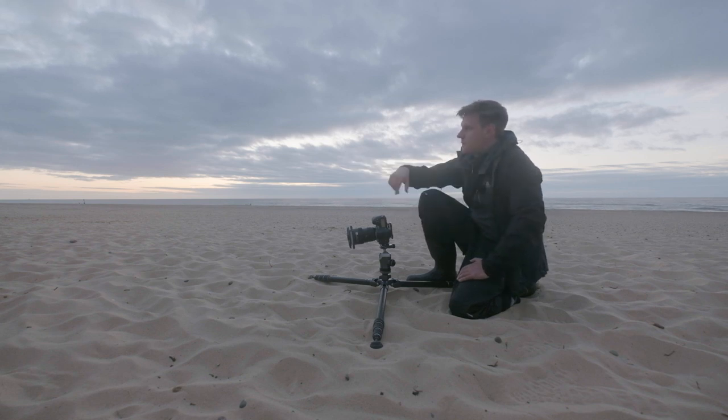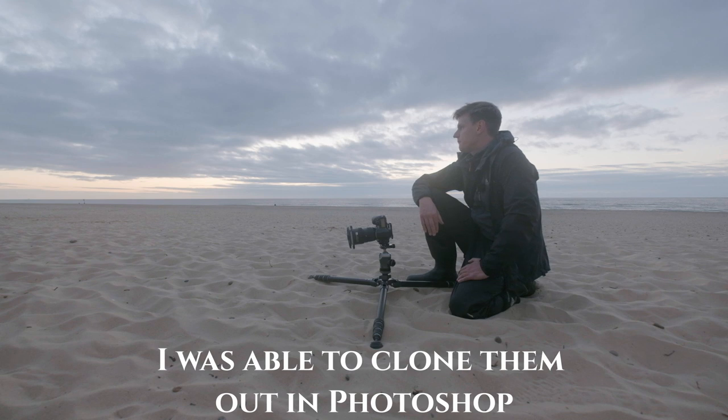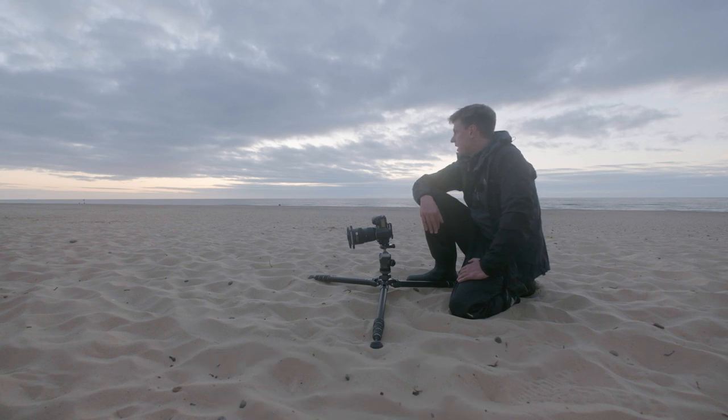Unfortunately there are a couple of plastic bags tied up on the beach huts, which is a bit unfortunate, but not much I can do about it — I'm sure they're there for a reason. But yeah, for a first image of the day, no complaints at all.